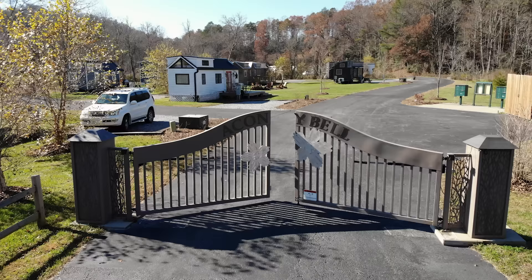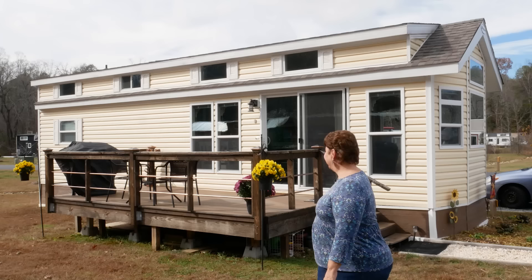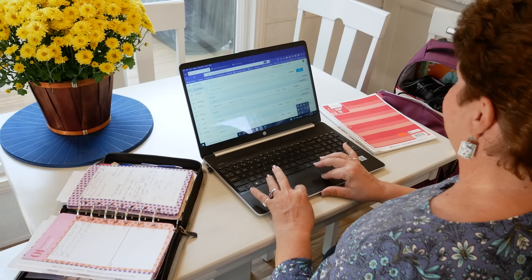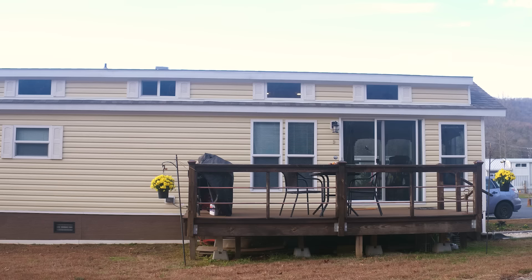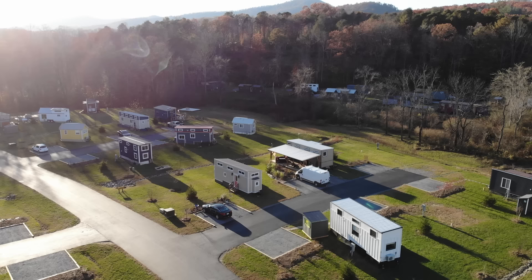Welcome to my channel where I take you on tours of tiny and unique homes and showcase stories of people living alternatively. In today's video we're traveling back to Oconee Bell tiny house village to meet Cindy and take a tour of her gorgeous park model tiny home, which she purchased on a budget. This spacious tiny home is all Cindy needs for a permanent home, and she's also figured out a way to have it pay for itself through a clever business strategy.